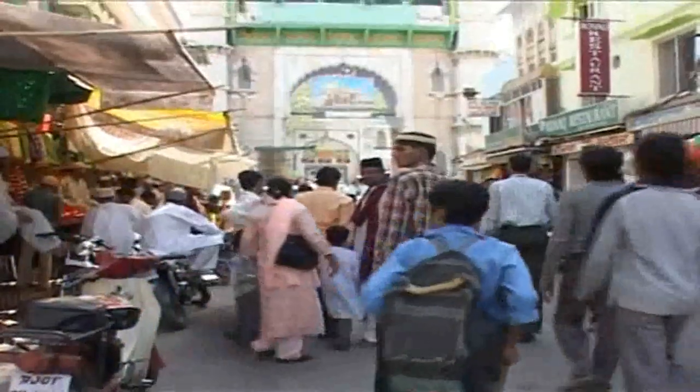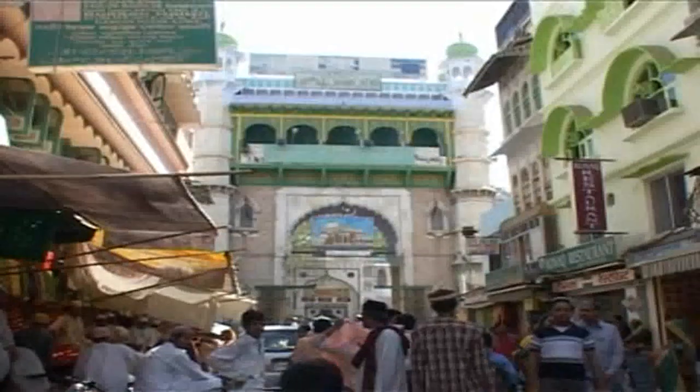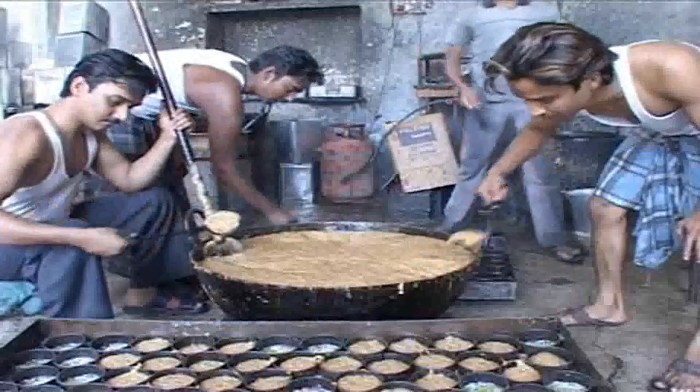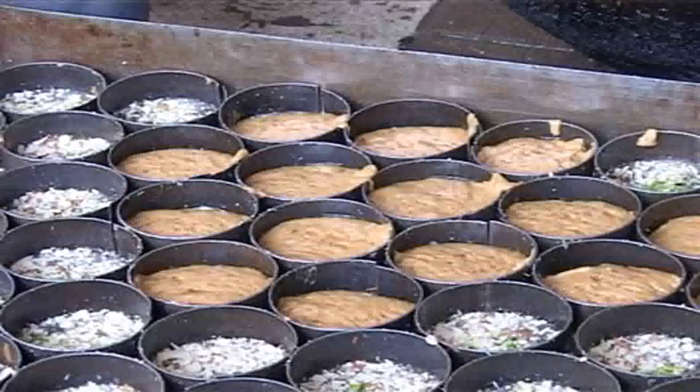Nearly 5,000 people visit Ajmer Sharif in Rajasthan every day. These are people from different faiths and different backgrounds. The revered shrine gives livelihood to more than 200 small-scale units operating in the area, mostly Mithaiwalas or sweet makers specialising in the local sweet called Sohan Halwa.